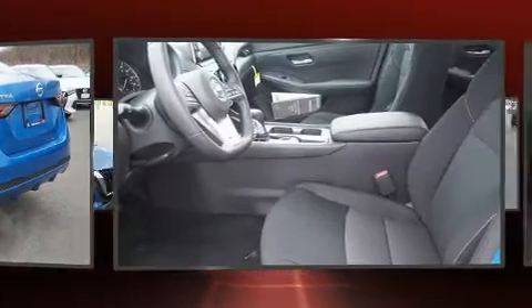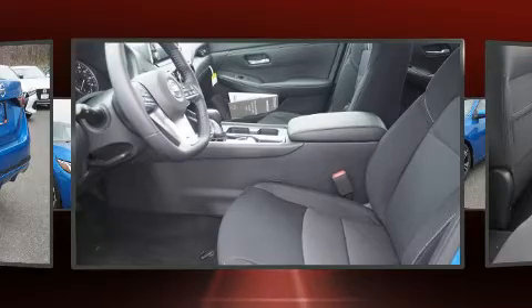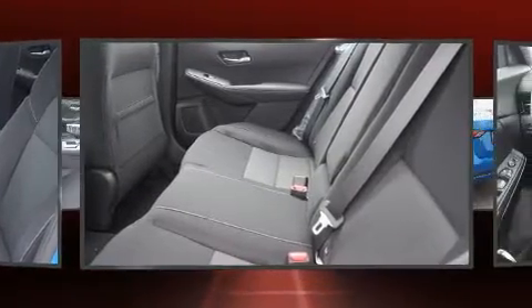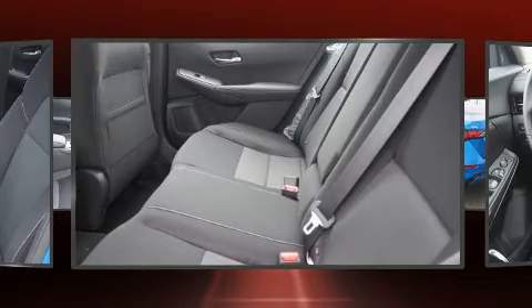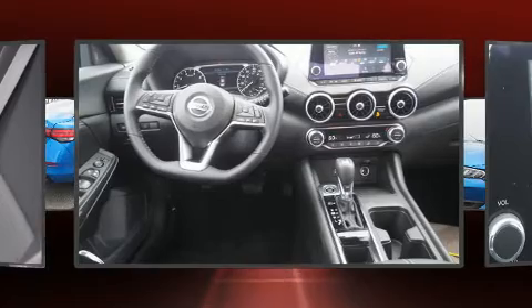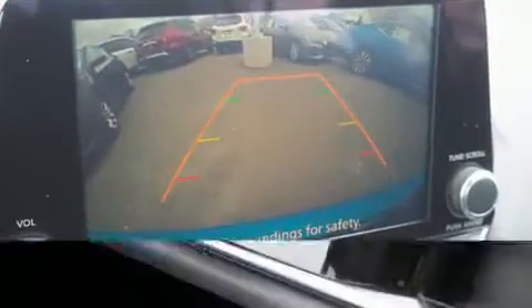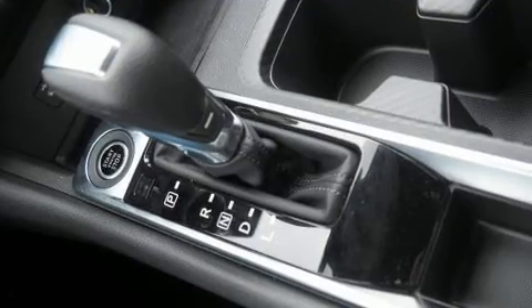All of the premium features expected of a Nissan are offered, including a trip computer, an outside temperature display, fully automatic headlights, lane departure warning, remote keyless entry, and cruise control. Audio features include an AM-FM radio and six speakers, enhancing the audio experience throughout the interior.